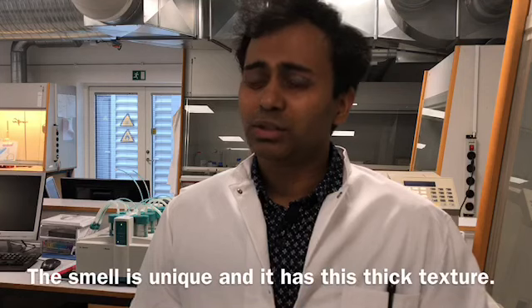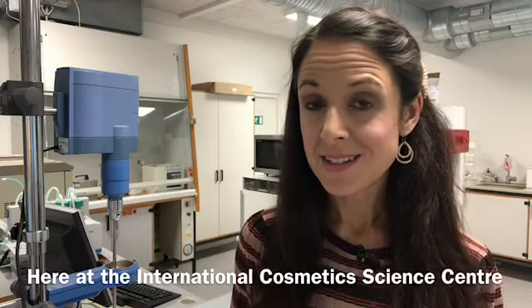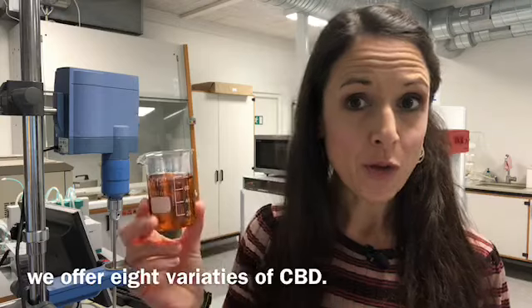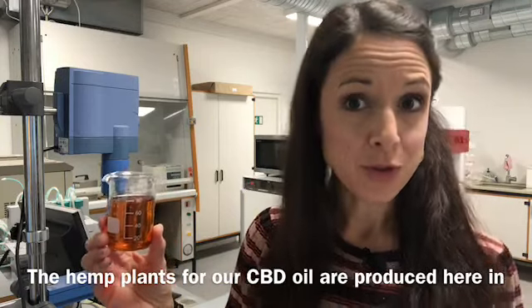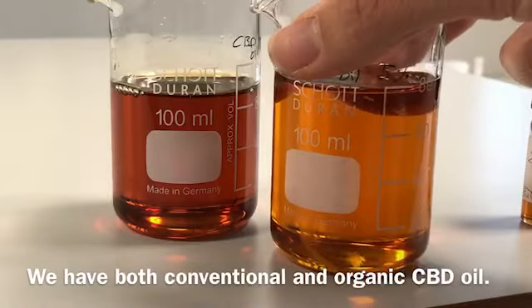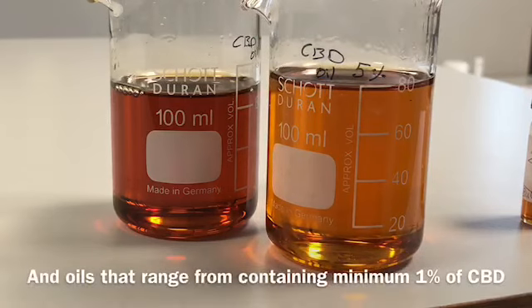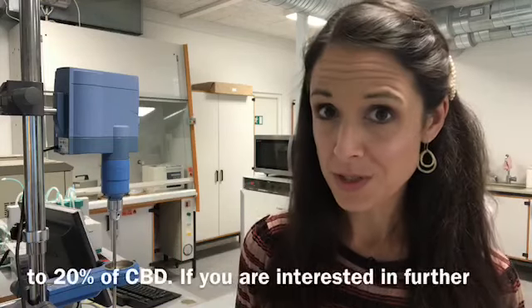The smell is quite unique and it has this thick texture because of the CBD, which is viscous and has its smell of cannabis. Here at the International Cosmetic Science Centre, we offer eight varieties of CBD oil. The hemp plants for our CBD oil are produced here in Denmark under EU regulations. We have both conventional and organic CBD oil, and oils ranging from containing minimum 1% of CBD to 20% of CBD.